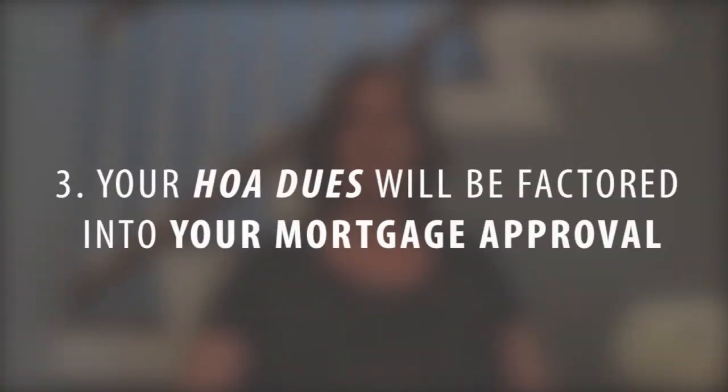Your mortgage approval — when you're buying a condo, obviously your homeowners association dues are going to be factored into your mortgage approval. It is an additional expense. So many times if you're purchasing a condo or a planned unit development with a homeowners association fee, it can affect your qualification amount by as much as $25,000 or $30,000 versus that single-family home that you were looking to purchase.